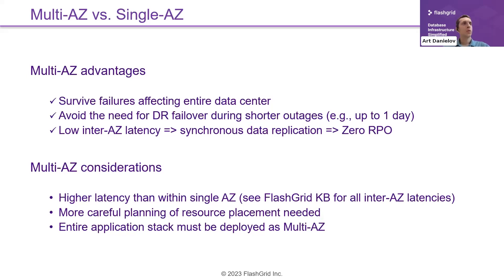Multi-AZ is such an important topic. The key advantage is that it allows you to survive failures affecting an entire data center, not just a single EC2 instance. This helps you avoid the need for disaster recovery failover during shorter outages.